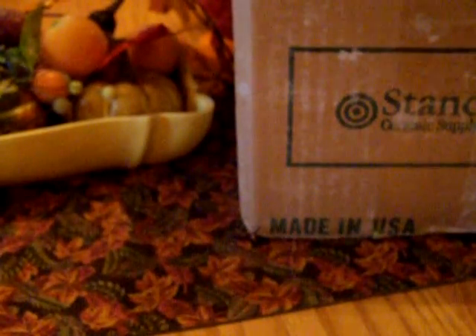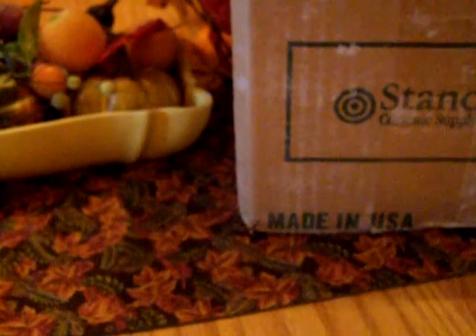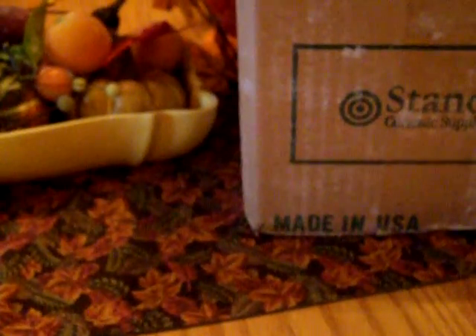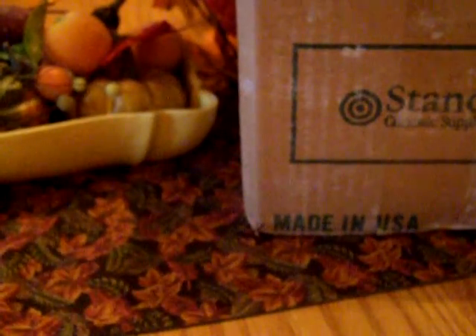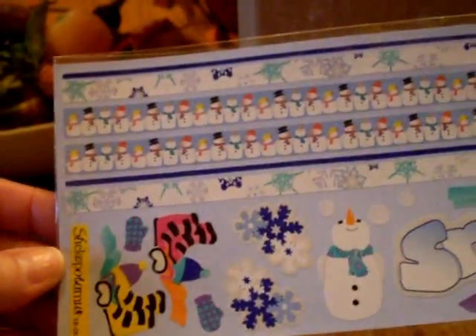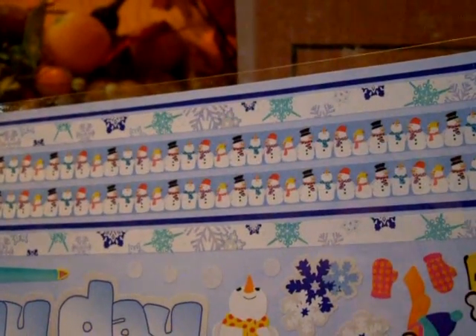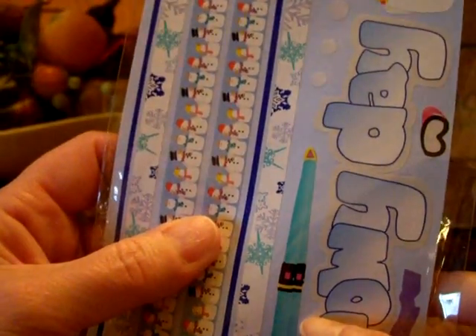These are Scrap in a Snap photo corners, borders, page titles, and stickers from Stickopotamus. These are really cute and perfect for where we live — look at all these snowmen, snowflakes, and mittens. Very, very cute. I'll be able to use these for a lot of things. And then candles too.